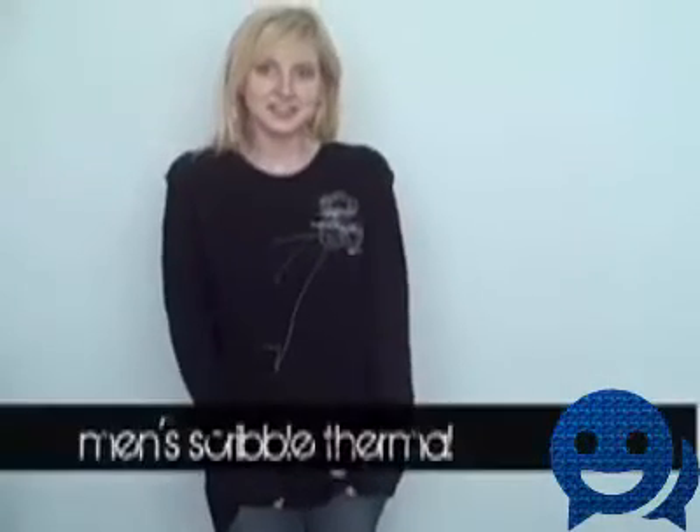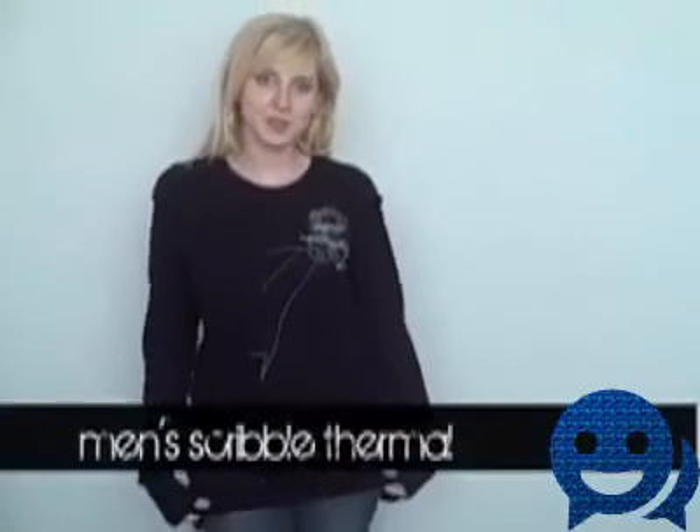This is the men's scribble thermal in a small. I'm pretty short and pretty little, so it definitely fits like a nice shirt — kind of like your boyfriend's shirt. It goes down almost to my knees, so if you're really fashionable you can make it into a dress of sorts.